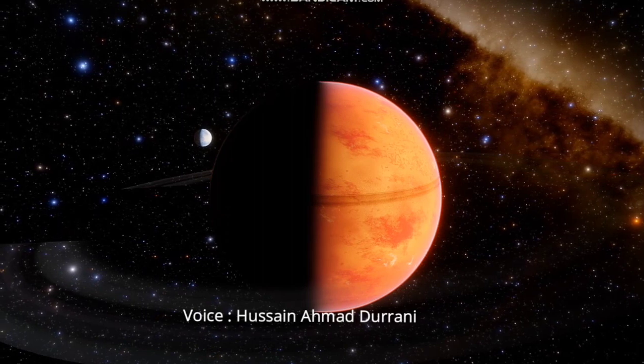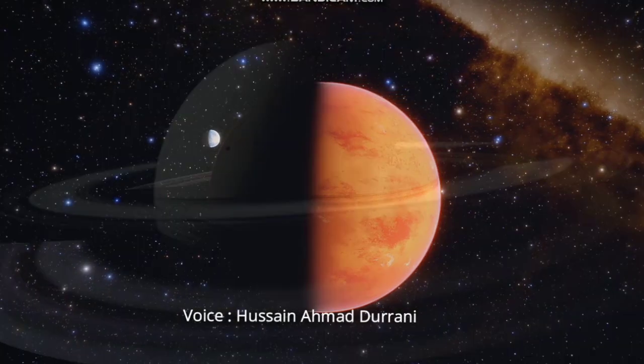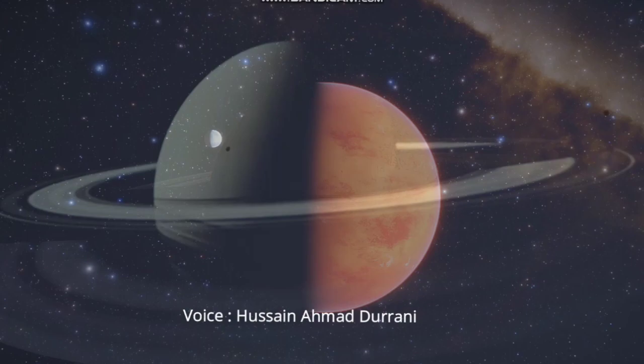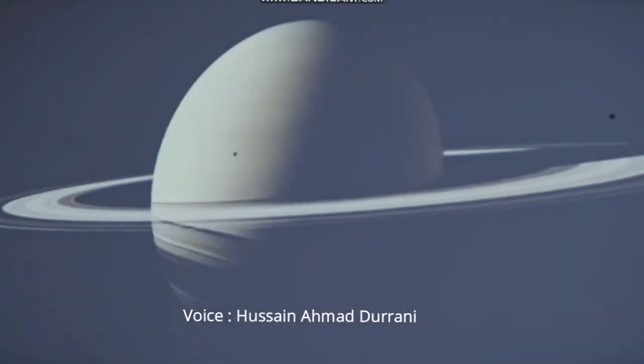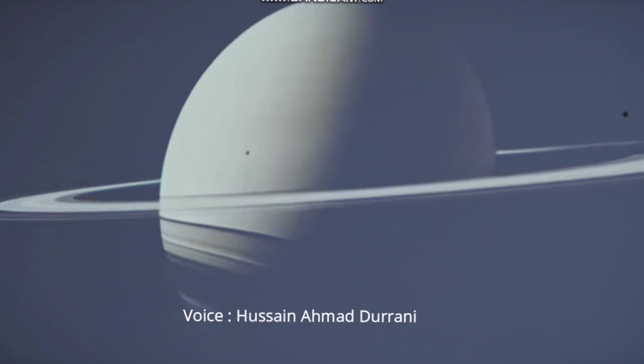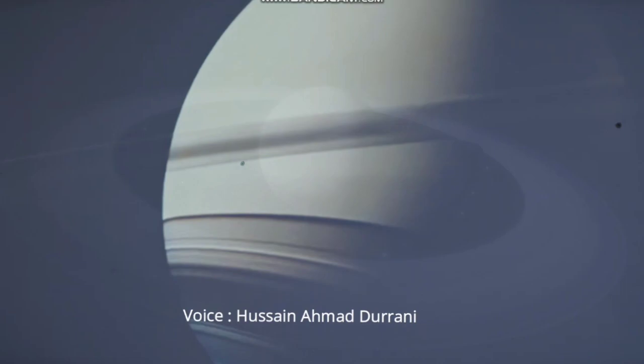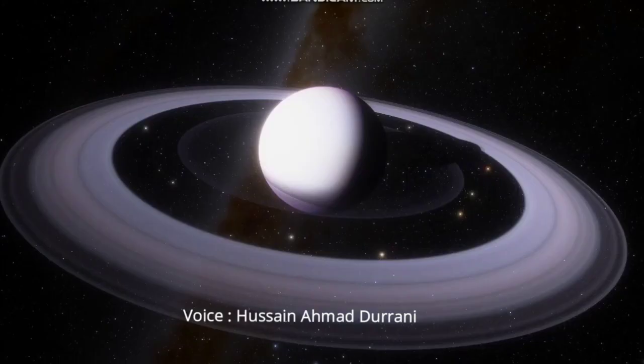One of the moons circling this planet is the largest satellite known to man. It is the moon called Titan. It has a diameter of 5,120 kilometers and is bigger than both Pluto and Mercury. Saturn is the second fastest rotating planet, next to Jupiter.